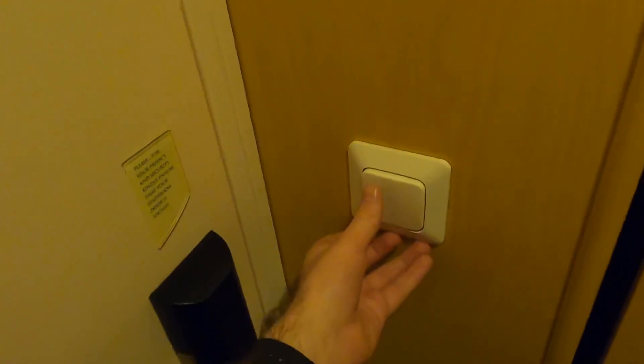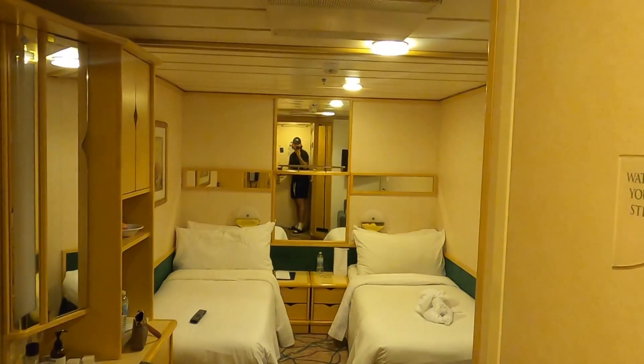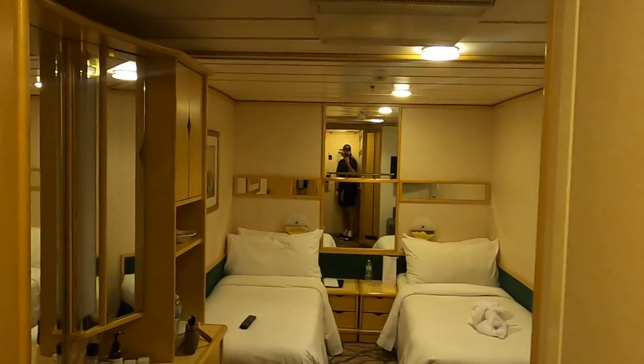When you walk in, you have a light switch here which you can turn on and off. With the interior cabin, when you turn the lights off it turns pitch black, so you can really sleep well. In the middle of the day if you want to take a nap, you'll be in complete darkness.